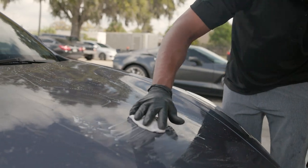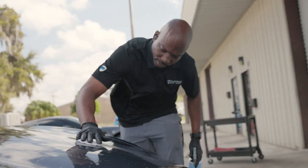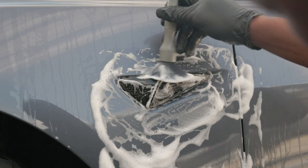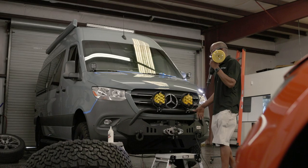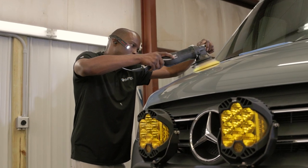The first process of a ceramic coating is decontaminating the paint to make sure that there are no surface contaminants that get locked in under the coating for years at a time. The second step is we do a paint correction on the vehicle to remove any minor defects from the paint that will be locked under the coating as well.